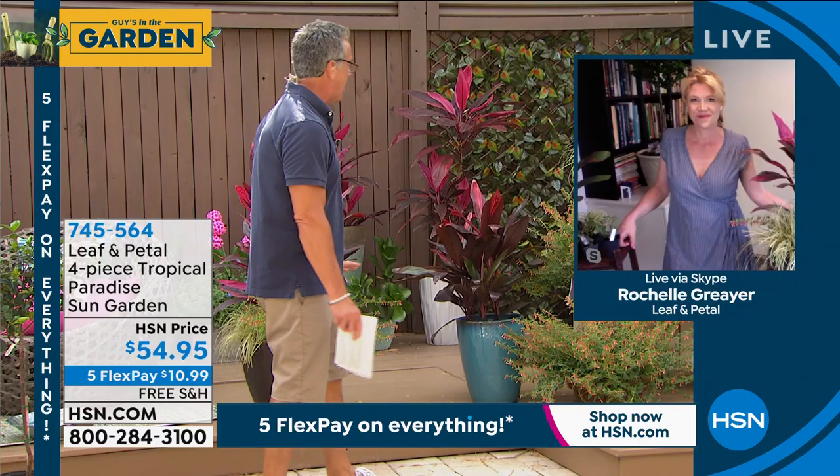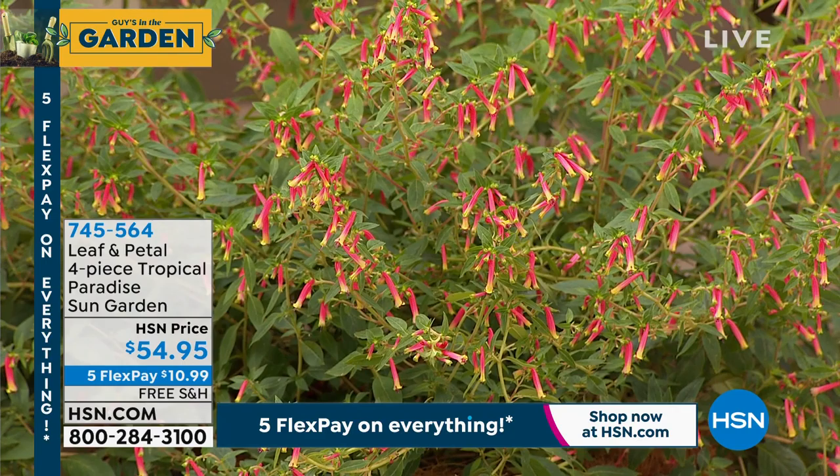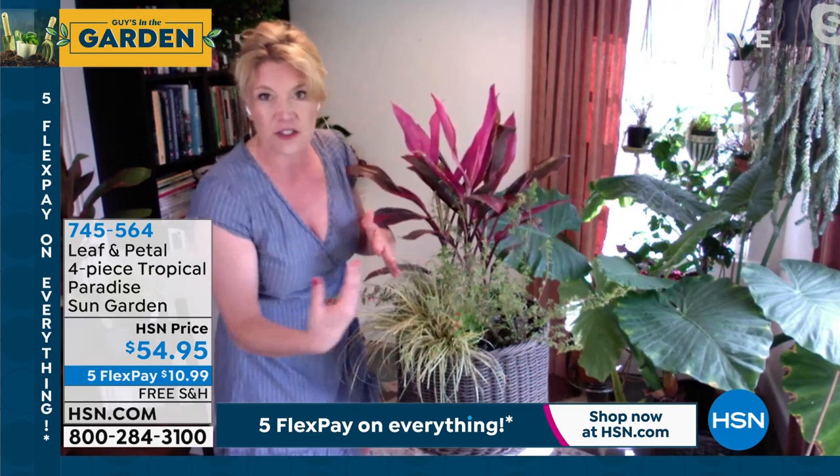Let me introduce our special guest, Rochelle Greyer. Rochelle, I love what Doug put together — we have our own mini tropical garden if we order all of them, and if you get them all together you save about $15. I love mixing and matching plants, and we made it easy for you with this container garden. That's why we put these together — you have the thriller, filler, spiller all in one garden. The Cordyline is the thriller, the Carex is kind of the filler, and the Kupia will actually spill out.